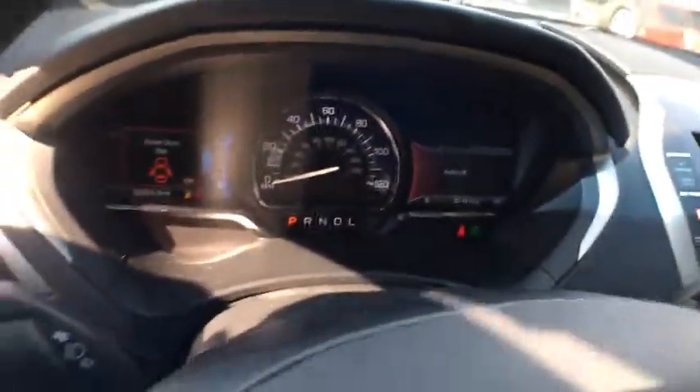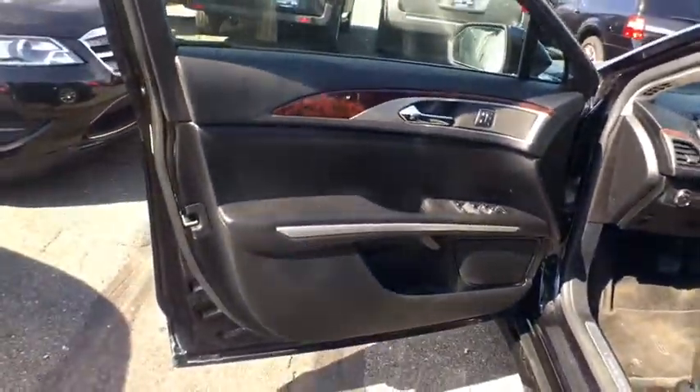Leather-wrapped steering wheel, Bluetooth, power steering, adjustable steering wheel, driver airbag, cruise control, four-wheel disc brakes, aluminum wheels, keyless start, floor mats.